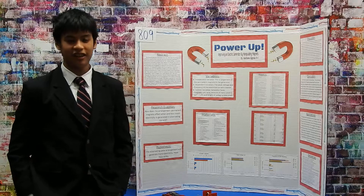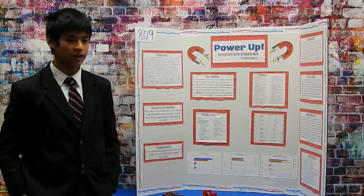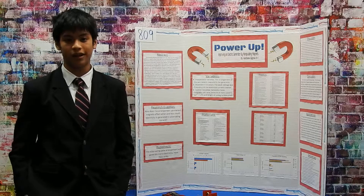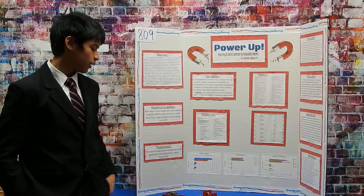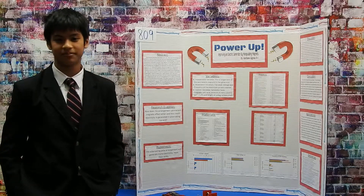The results show that the hypothesis was supported. This is caused by Faraday's Law, which states that it's a change in the strength of the magnet that causes the current to be generated, and that's what lights up the LED more and also creates a higher voltage. Thank you.